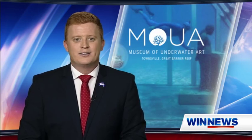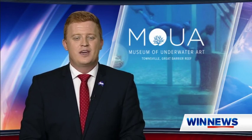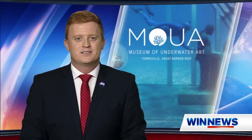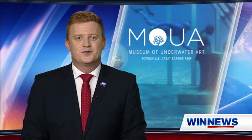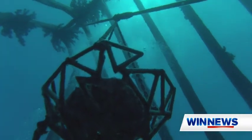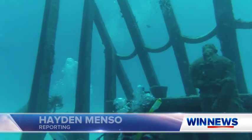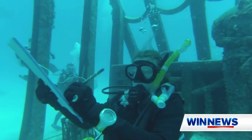The Museum of Underwater Art off the coast of Townsville transformed into an underwater art studio over the weekend in a world first tourism experience. Artists put pen to paper 16 metres below the surface, a brand new way to experience our iconic Great Barrier Reef. 70 kilometres off the coast of Townsville, the Museum of Underwater Art has been enthralling divers for nearly three years, and now artists too.